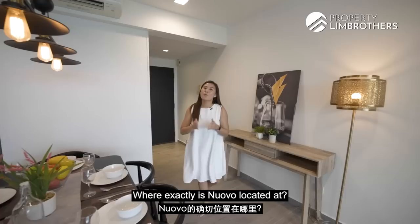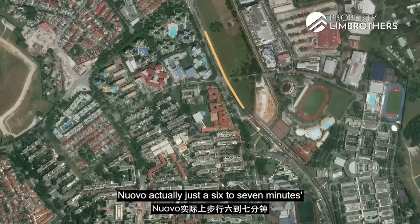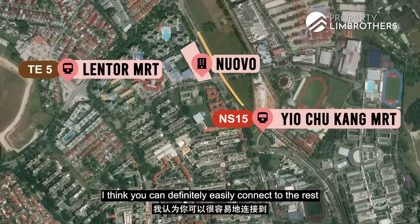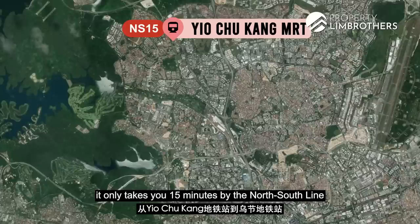Where exactly is Nuavo located? Looking at the map, Nuavo is just 6–7 minutes walk to Yio Chu Kang MRT and 9 minutes walk to Lentor MRT. With these two MRTs at your doorstep, you can easily connect to the rest of Singapore. It only takes 15 minutes by the North-South Line from Yio Chu Kang MRT all the way to Orchard MRT.